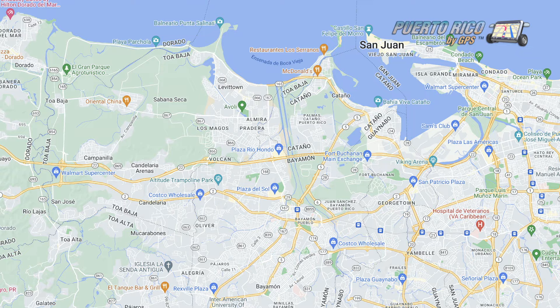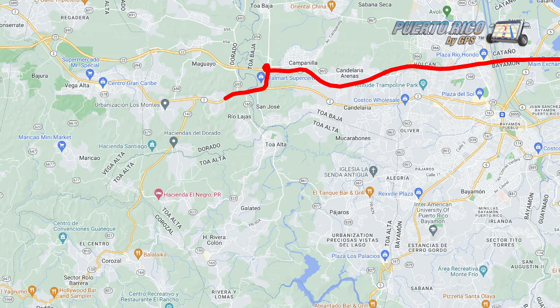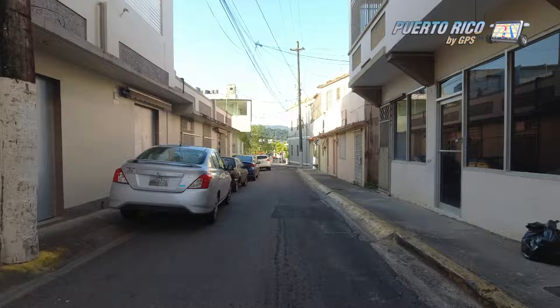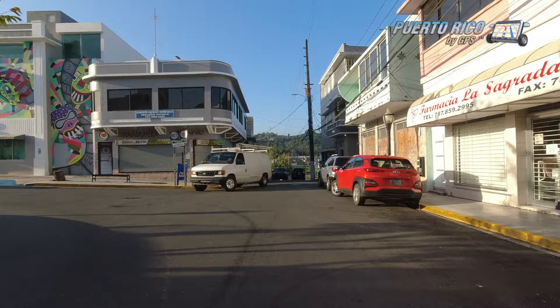The ride to Corozal took a little over an hour along Toll Road 22, a portion of Road No. 2, Expressway 142, and a segment of Municipal Road 159. When we arrived in Corozal, it was 7:45 on a bright Tuesday morning. To our surprise, the town was rather full, to the point that we drove several times around the main square before finding a parking spot.